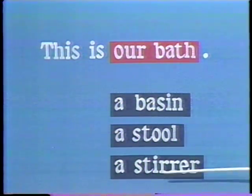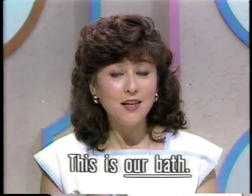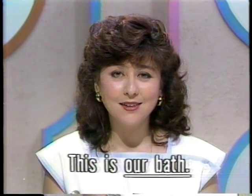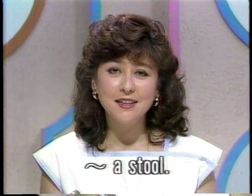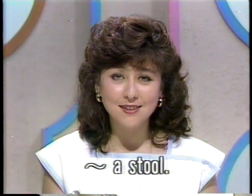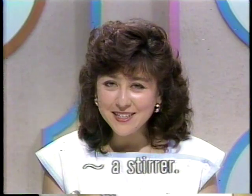それからお湯をかき混ぜる棒はstirrer。発音しにくいですね。stirrerと言います。これはコップに入ったカクテルをかき混ぜる棒という意味でよく使いますが、この場合はお湯をかき混ぜる棒です。それではまずもとの文から練習いたしましょう。This is our bath. This is a basin. This is a stool. This is a stirrer.